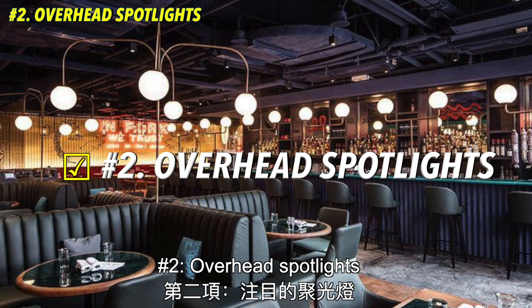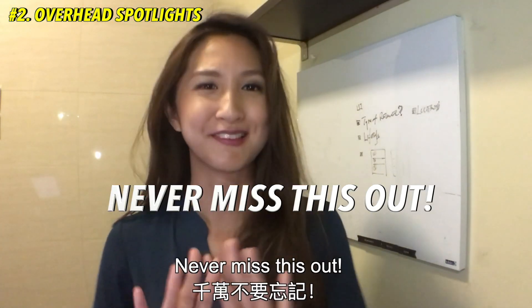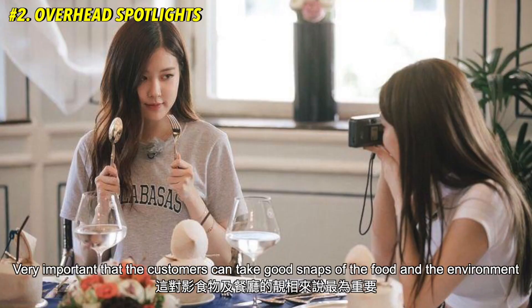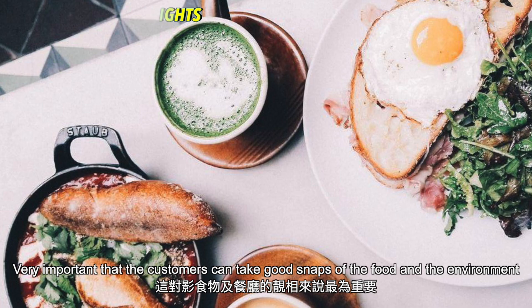Number 2: overhead spotlights. The number one rule in taking good photographs is good lighting. Never miss this out. It's very important that customers can take good snaps of the food and the environment.